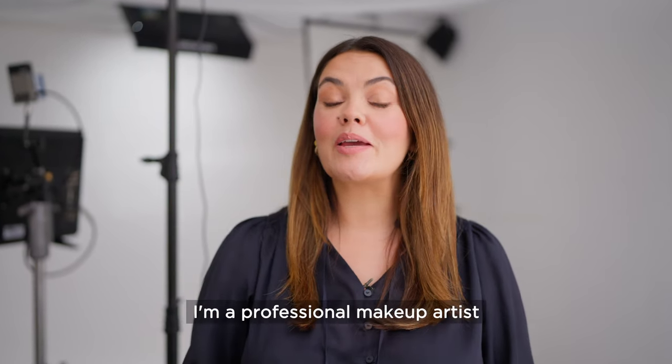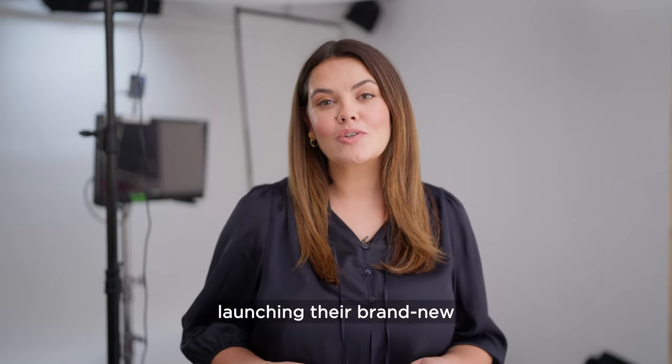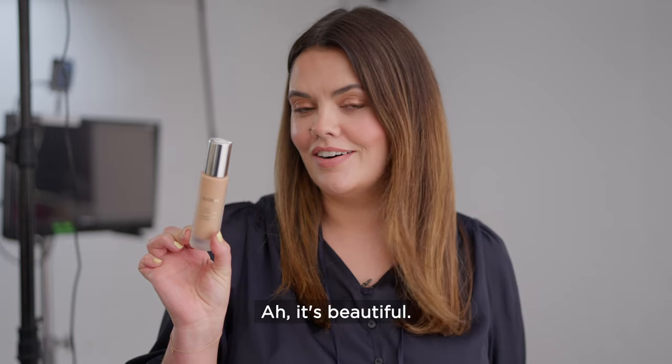Hi, I'm Briony Blake. I'm a professional makeup artist and a beauty expert. I'm so excited to be working with Tropic, launching their brand new Liquid Radiance Foundation. This is a game changer. Oh, it's beautiful.